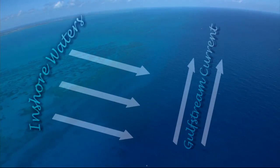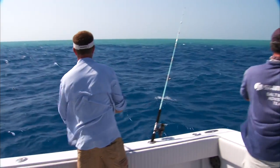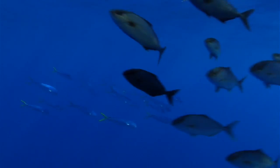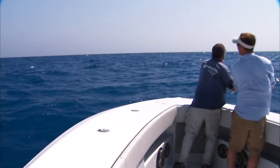Those two separate bodies of water collide and form a seam that seems to concentrate debris, bait fish, and predator fish that follow them. For fishermen out in the open ocean, this color change presents a very easily identifiable place to put your baits.